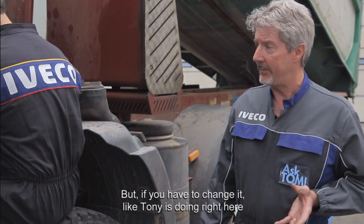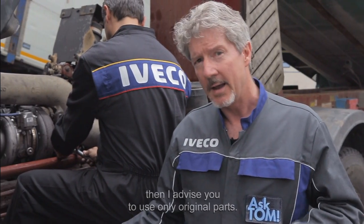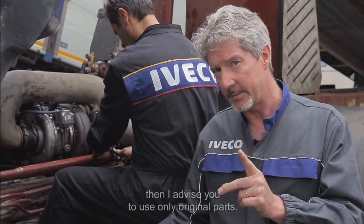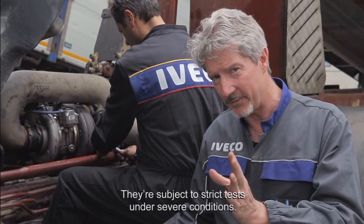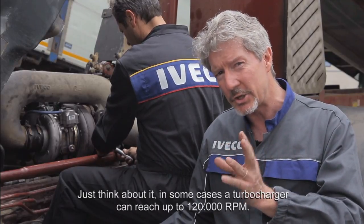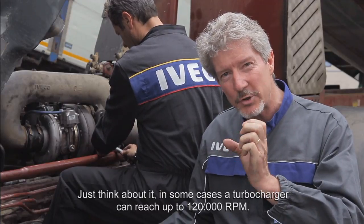But if you have to change it, like Tony's doing right here, then I advise you to use only original parts. These have been specifically developed by the manufacturer for your vehicle and are subject to strict tests under severe conditions. Just think about it — in some cases, a turbocharger can reach up to 120,000 revs per minute.